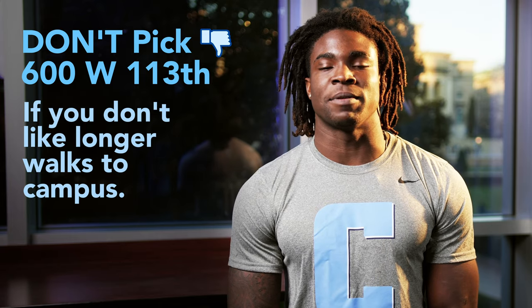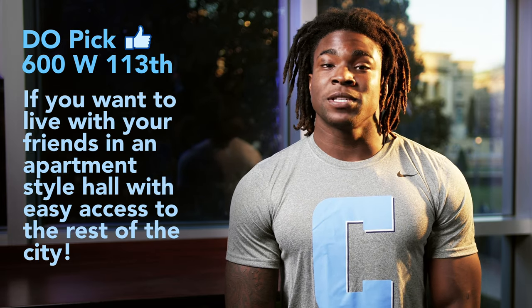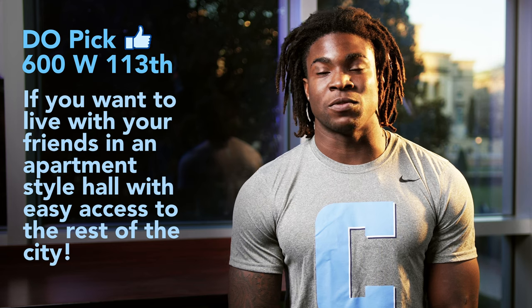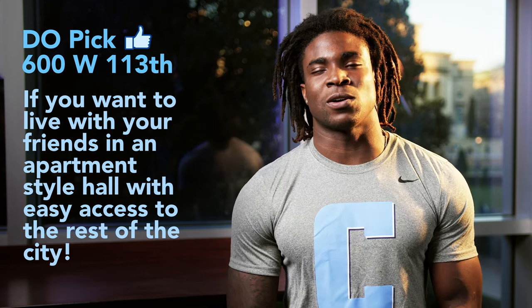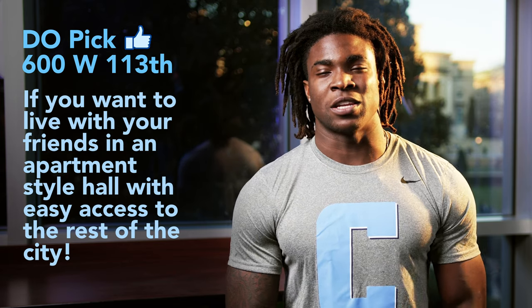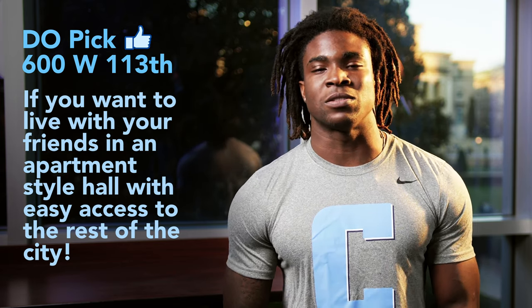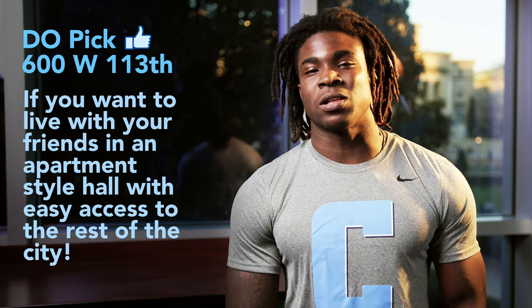People should not choose Nussbaum if they do not want to walk more than 10 minutes to get to class. A few reasons why you should pick 600 West 113th Street is if you want to live with your friends — it's just like an apartment, the only difference is it's on-campus housing. You'll have your own kitchen, your own living room, and it's completely your own space to do the things that you would like to do with your friends. You get to spend all the time you want with them and you're also close to the city.